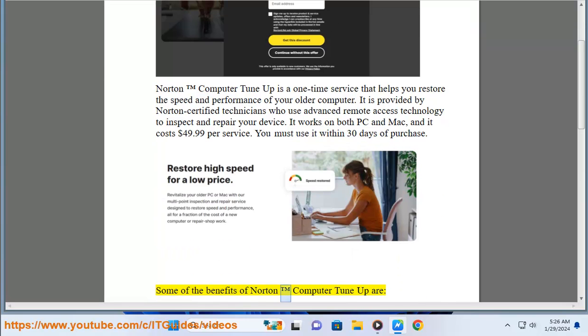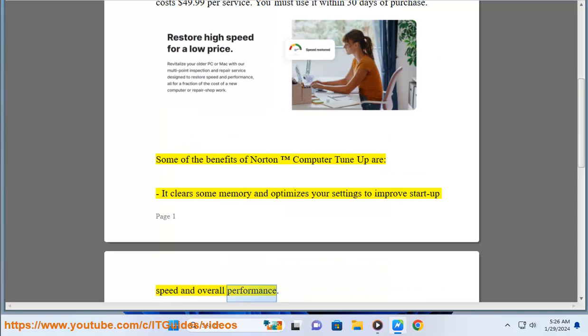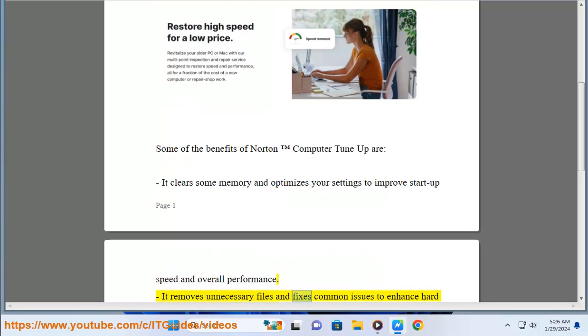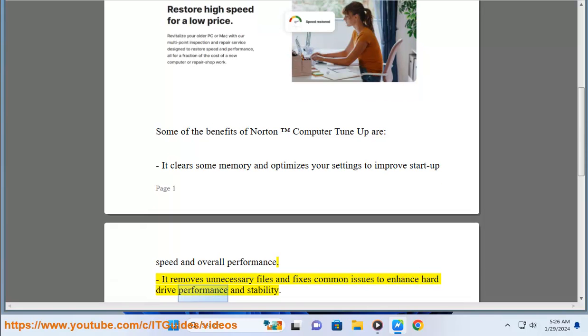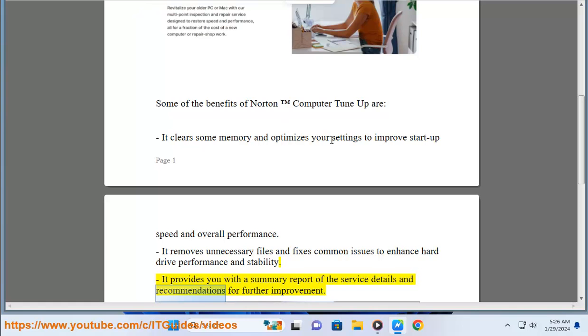Some of the benefits of Norton Computer Tune-Up are: it clears memory and optimizes your settings to improve startup speed and overall performance. It removes unnecessary files and fixes common issues to enhance hard drive performance and stability. It also provides you with a summary report of the service details and recommendations for further improvement.